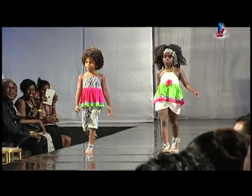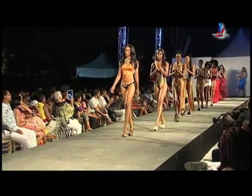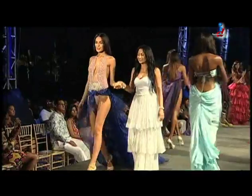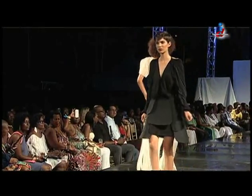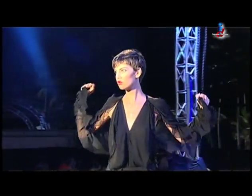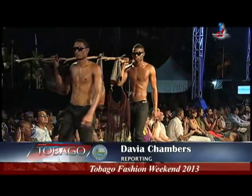And kids weren't left out of the mix. While the runway shows are entertaining, the hope is to really build a sustainable product for the fashion industry. International designer Romero Bryan shares some tips: 'In fashion, it's not really about what you know, it's more about who you know and brand association. I'm sponsored by Borovic Fabrics, which supply fabrics to the Queen. It's all about associating yourself with the relevant parties to make things happen.' Tobago Fashion Weekend was held from May 17th to 19th, 2013. I'm Davia Chambers for Let's Talk Tobago.